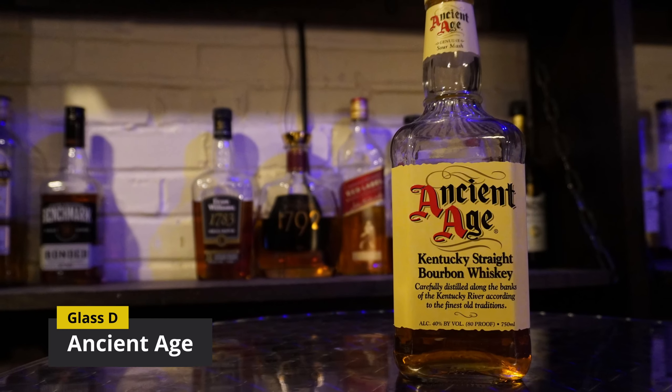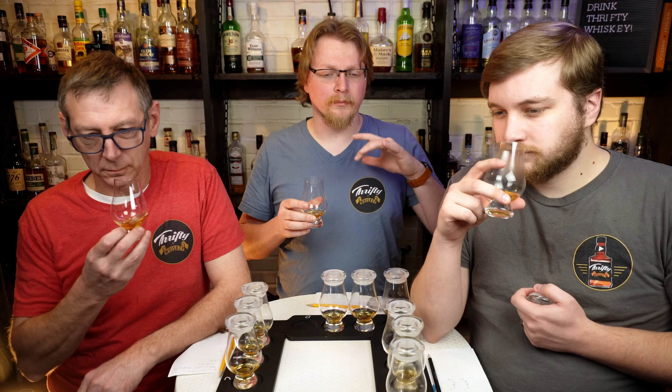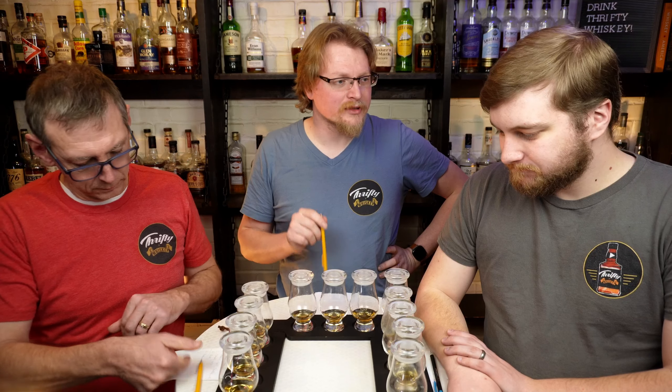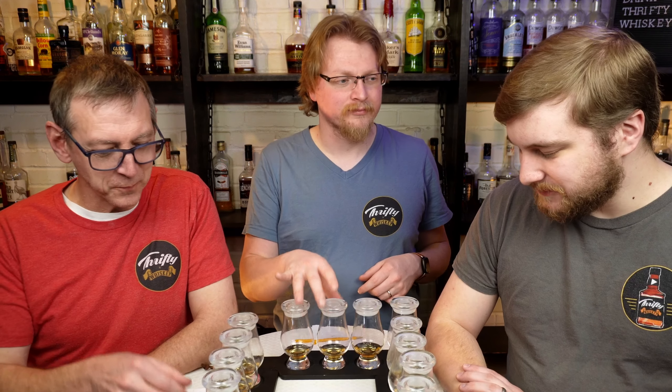We've taken our break. Going ahead and starting again with Glass D. Fruity this time — I feel like there's spices here now, but they're more musty. I'm getting a hint of raspberry. Going for a sip — there definitely is that nuttiness there. No other comments on the palate. It's bourbon.